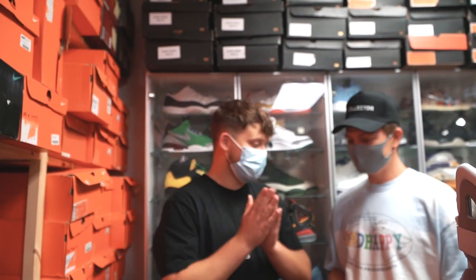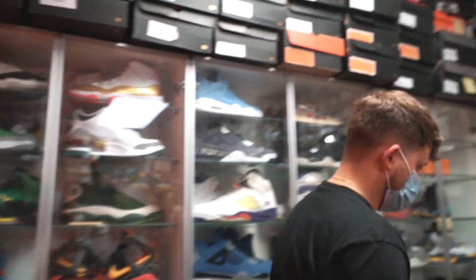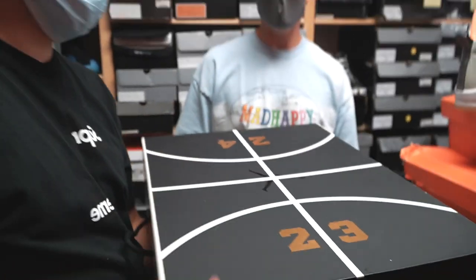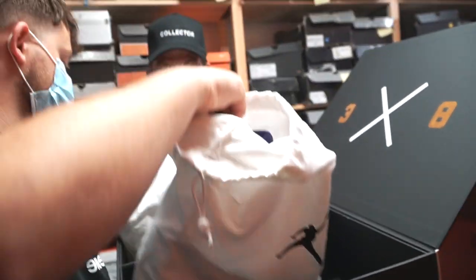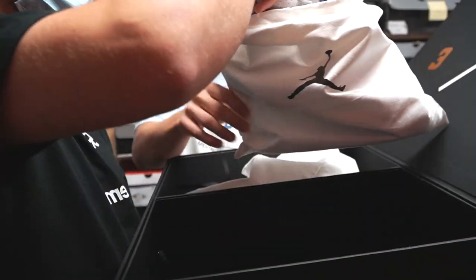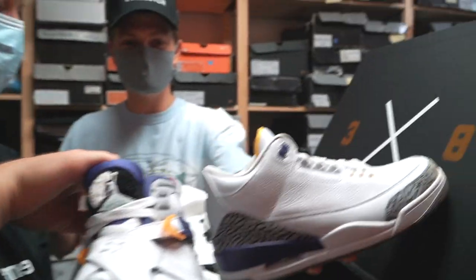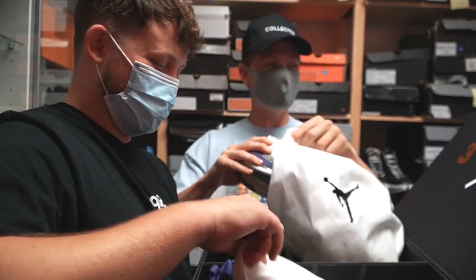It's a beautiful, beautiful sneaker. And we actually have the retro version too. After he retired, he came out with this pack right here — it's a really cool box as well. 24 and 23 — Kobe and Jordan. They came out in a pack of twos: the threes and then the eights right here. They're brand new. They're beautiful. If you're a sneakerhead, you know that smell — that brand new sneaker smell. If you know, you know.